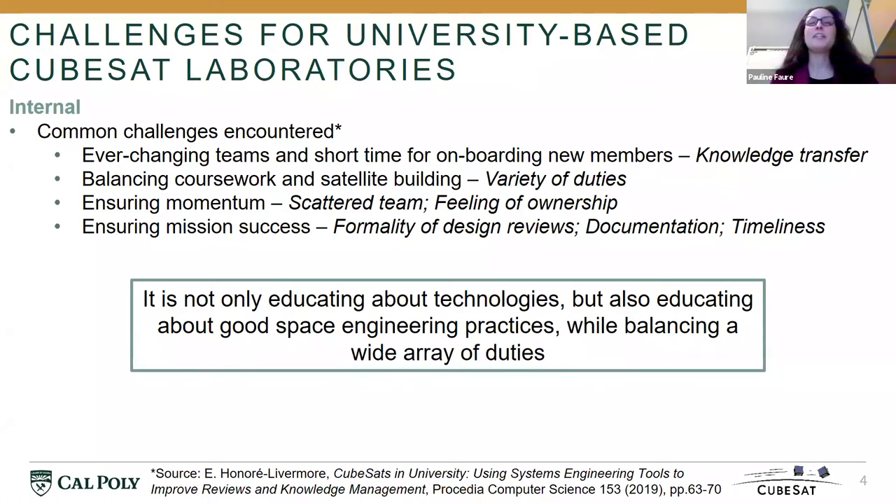And finally, an everyday fight: documentation. That goes back to knowledge transfer, but it's something that can be very hard in a university setting to make students understand the importance of documentation.